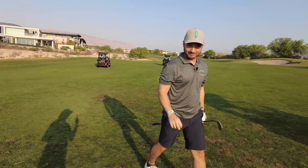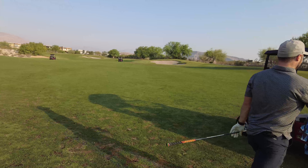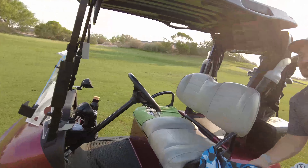That might be in the hole — it bounced right on top and was rolling right at it. I don't know how much speed it had, but there's a non-zero chance it's in the hole. Yeah, I wasn't going to leave that one short. A little yank and a little long.